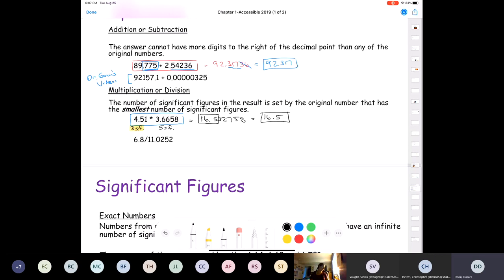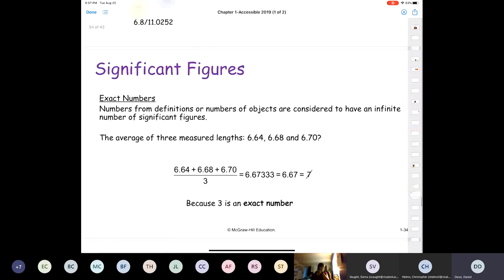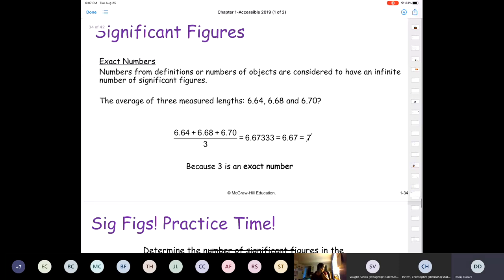Will significant figures be important for the entire semester? Absolutely yes. Significant figures will always matter — they will always be significant.